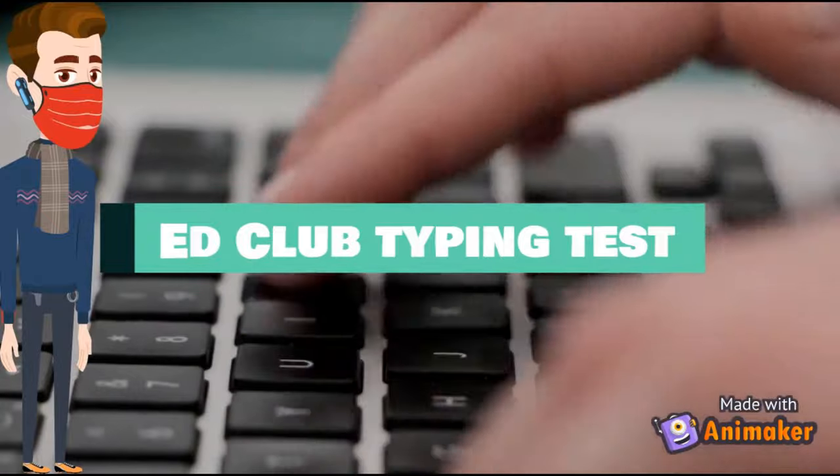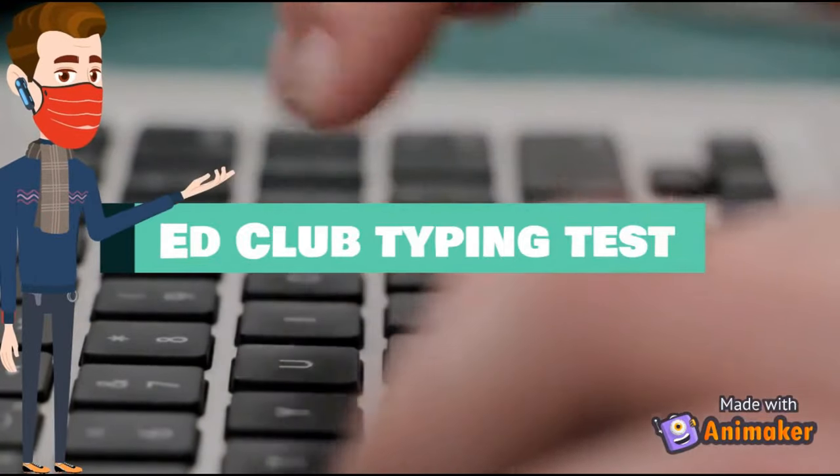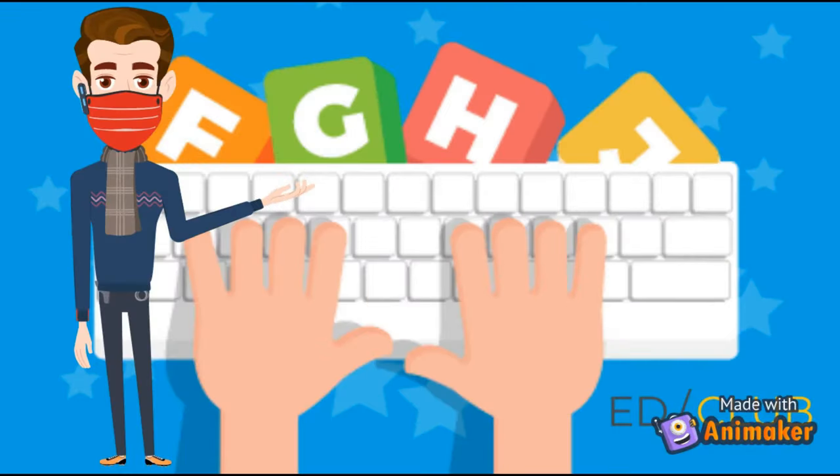Number 1: EdClub. EdClub is an excellent website. In this website you will be guided to type faster and without seeing the keyboard.